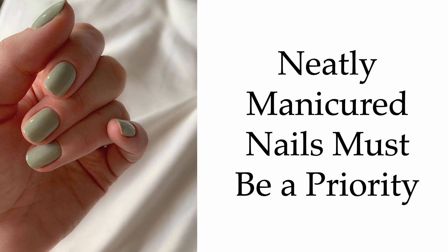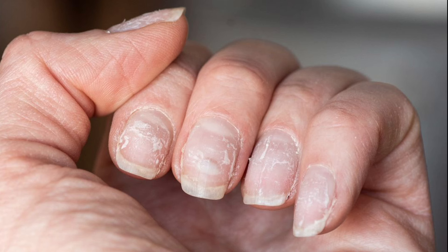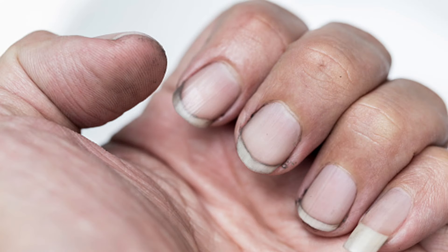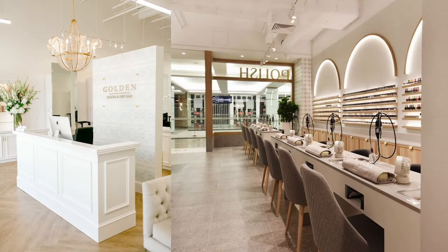First things first: neatly manicured nails must be a priority. One thing I found really interesting doing my research was that a lot of people are not super comfortable with extended periods of hard eye contact, and therefore their eyes tend to wander across different areas of your body. One thing that can really grab eyes are our hands, because many of us speak with our hands — we gesture, we point, we hold things, we show people things. Therefore, in romantic, close-up, or professional settings, people's eyes can go straight to our hands. It's like a reptilian thing in our brains — we're looking for movement, and hands are moving.